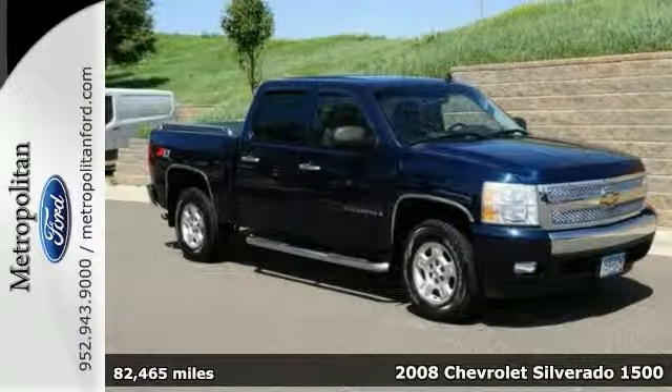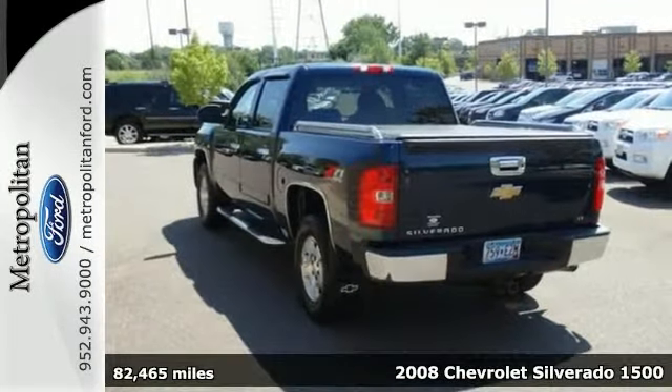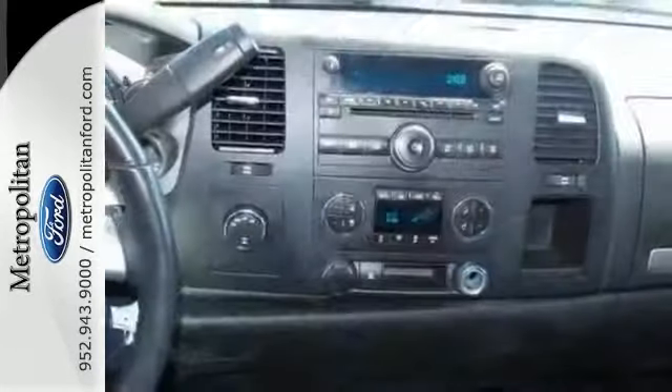Here's a 2008 Chevrolet Silverado 1500. Consider the peace of mind that comes with driveline traction control, electronic stability control with roll avoidance, rack and pinion steering, and four-wheel anti-lock brakes.